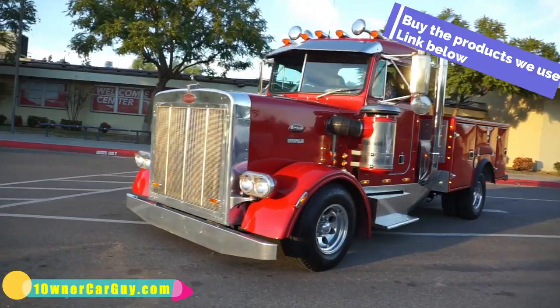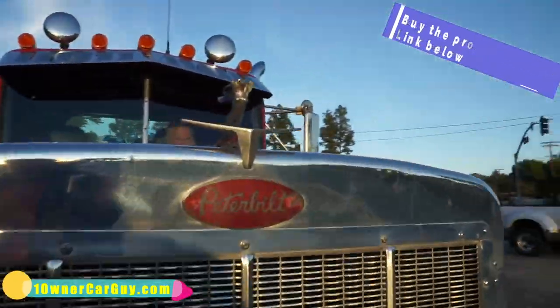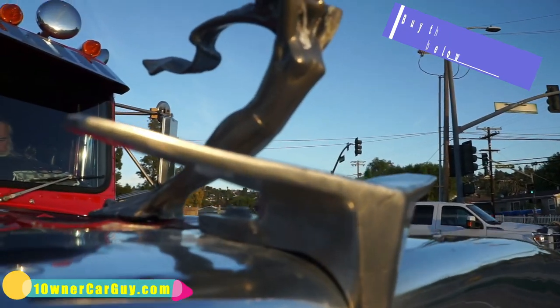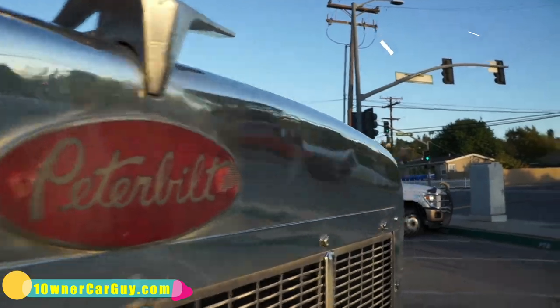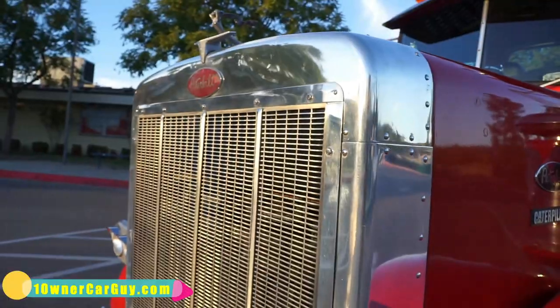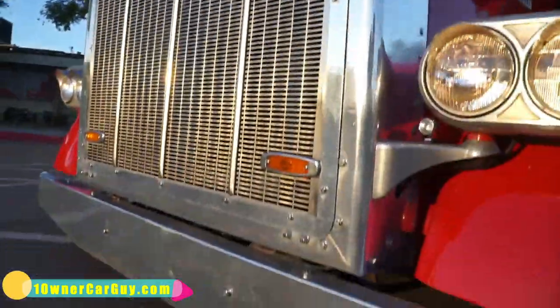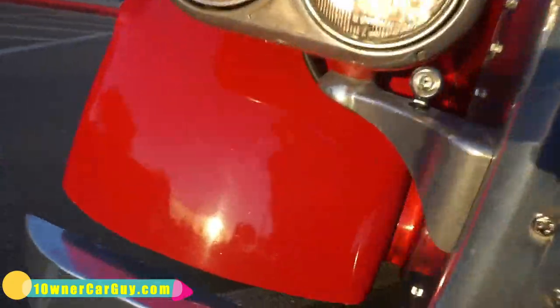I'm going to walk around it right here and show you close-ups. It's got the little grill on it here — nice original grill with a few tiny dings. It sounds awesome, sounds amazing. We'll show you the motor and all that in a second.